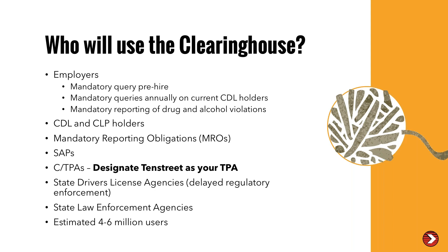Who will use the clearinghouse? Employers will face mandatory queries pre-hire, mandatory queries annually on current CDL and CLP holders, and mandatory reporting of drug and alcohol violations. CDL and CLP holders can see what information is reported on them and will need to register. There are mandatory reporting obligations by MROs and substance abuse professionals. Consortiums and third party administrators will also use the clearinghouse. Make sure that you designate 10th Street as your TPA when you go in and register — 10th Street will be offering TPA services.